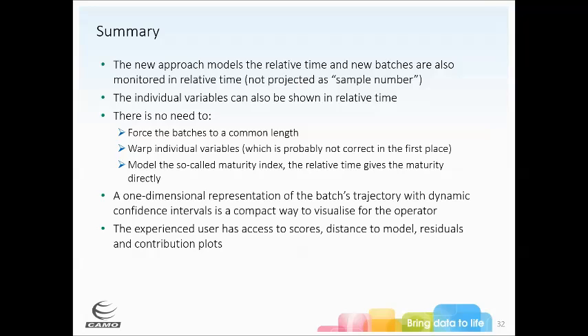I can also see it being used in a brewing situation — we have some customers that make beer and watch the fermentation of their beer. And then any sort of chemical process that has batch processing. Those are my top three application areas at this point.